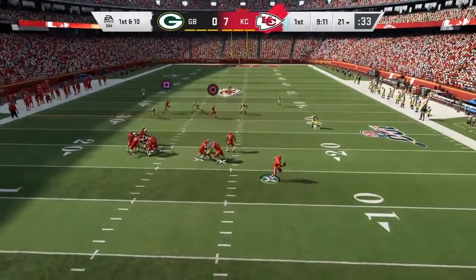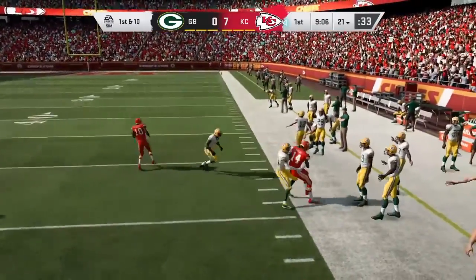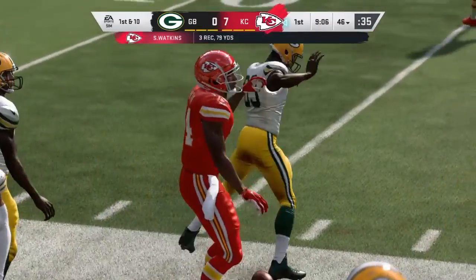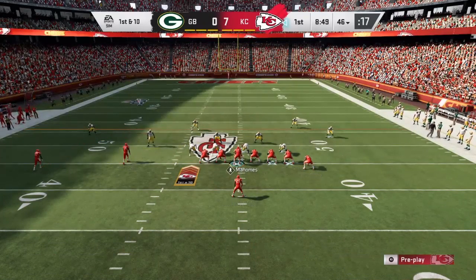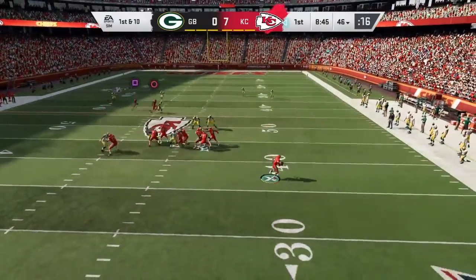Trying to shake off the interception, he'll look to throw. And this is caught by Watkins — a really nice gain of 25 yards. Sometimes it's designed, and sometimes you just have to know when to leave the pocket and move, make something happen. On that play, he's able to get on the run and still be accurate with the football.